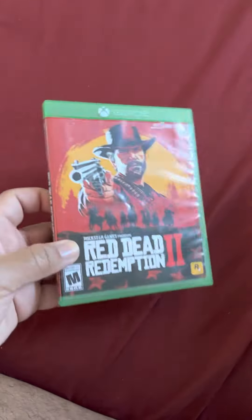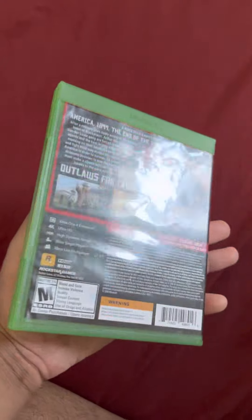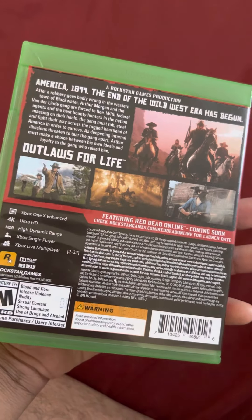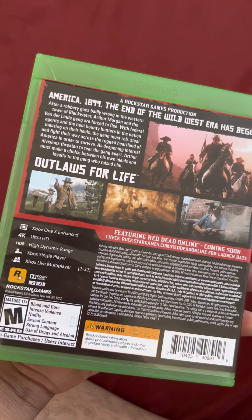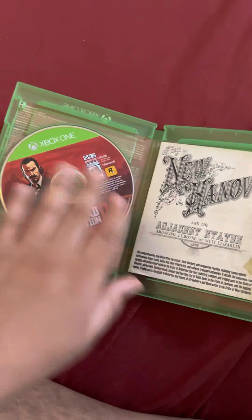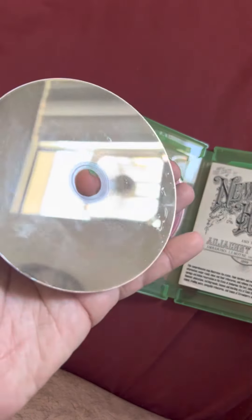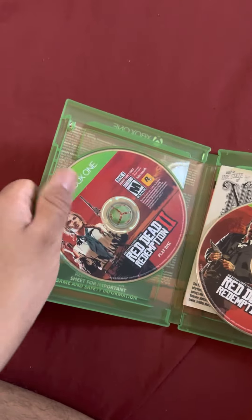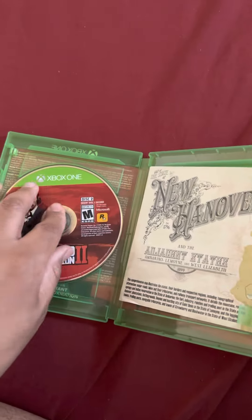I also picked up four games for about $21 or $22. The first is Red Dead Redemption 2. I know the online is probably dead since Rockstar stopped updating it, but I just wanted to play it since I never played Red Dead Redemption 1. It came with both discs and a map. Disc 2 has some scratches. To play it, you insert Disc 1 first and then Disc 2.